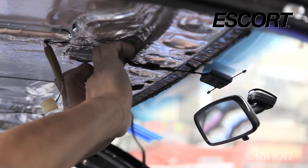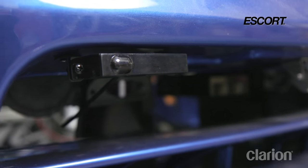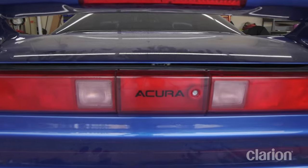We also installed the top-of-the-line Escort 9500-CI Platinum Radar and Laser Detector just to provide a little further protection.